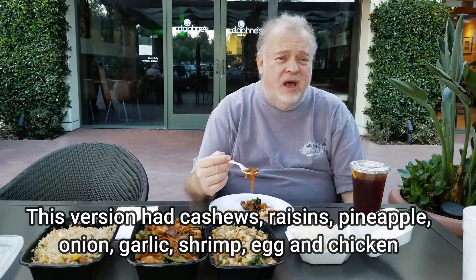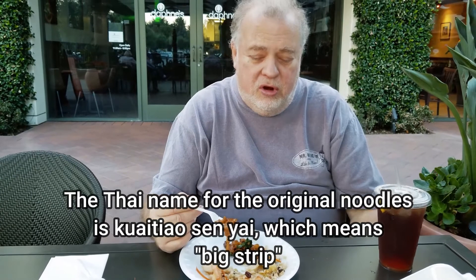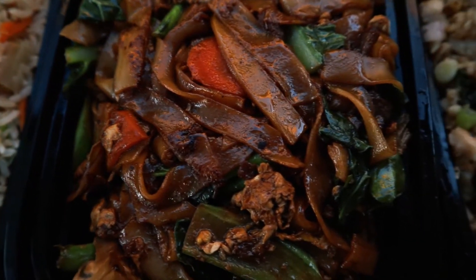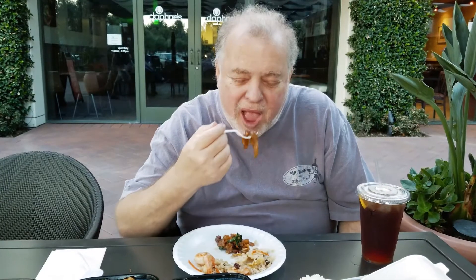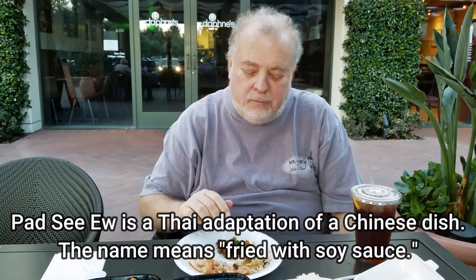Pad si yu is a classic Thai dish that you get a lot in the United States. Normally most restaurants use broad, flat noodles, but here they're using a little bit narrower noodles. We got a beef pad si yu, which is interesting. That's very nice too.